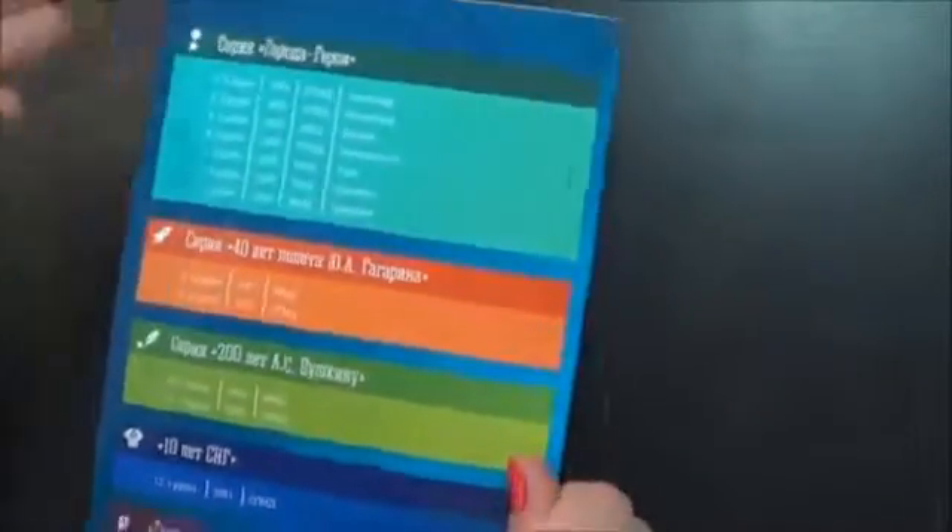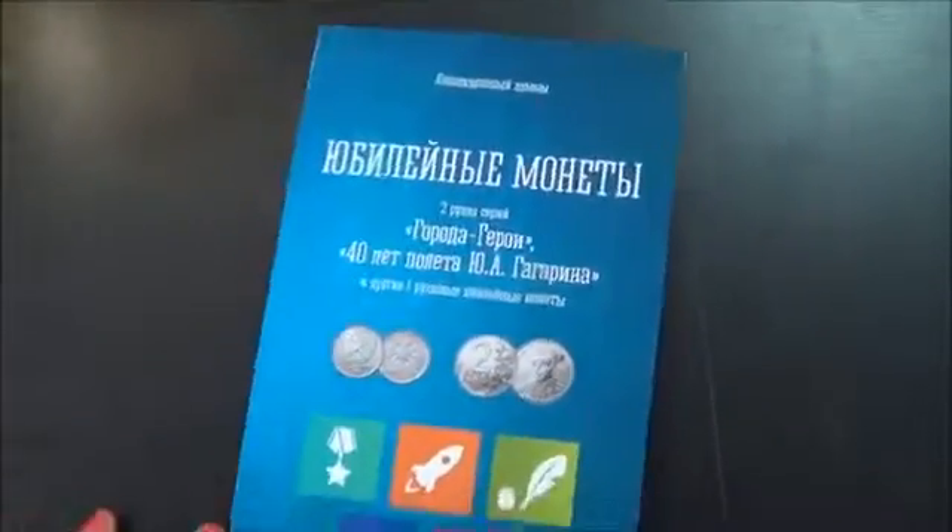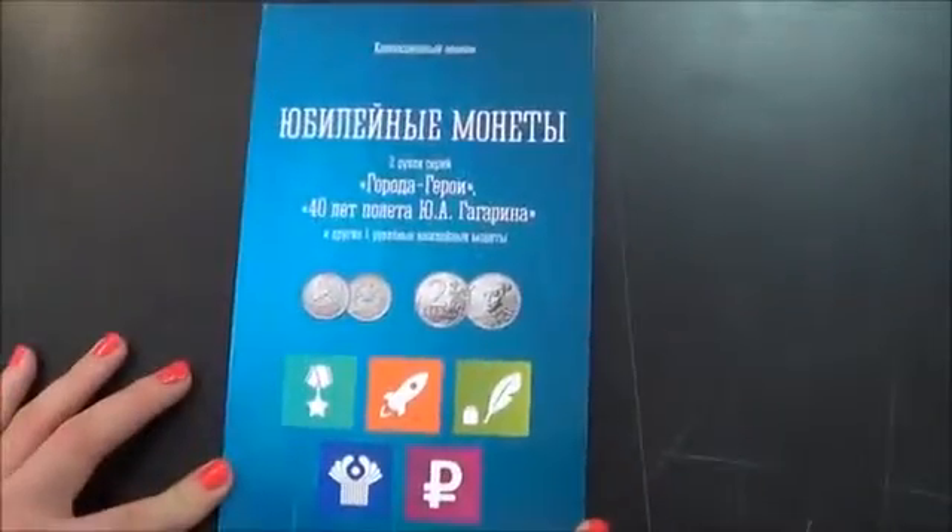There you have the list of all the coins that fit in this folder. It's a really nice, glossy, shiny folder — I highly recommend purchasing it. Thanks for watching!